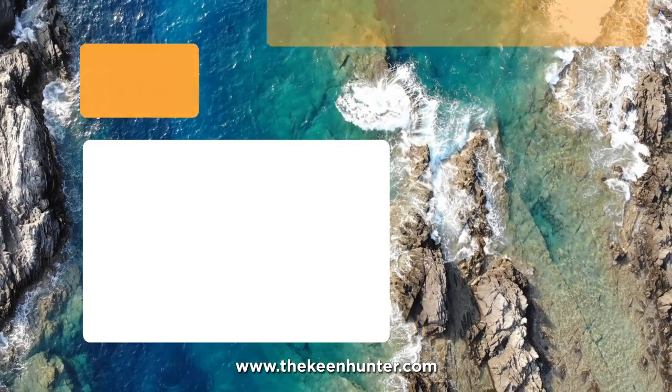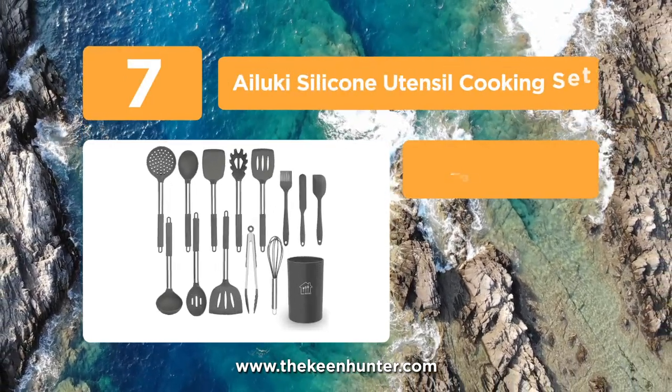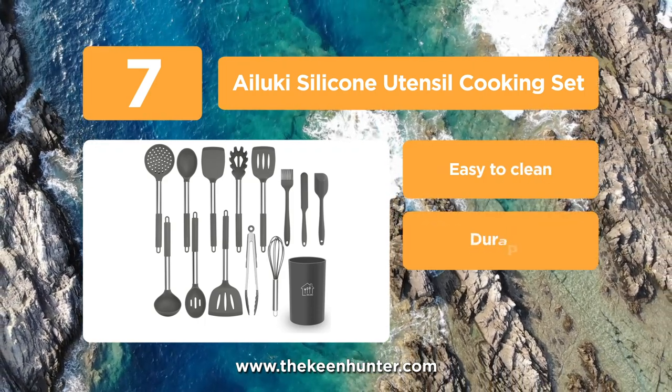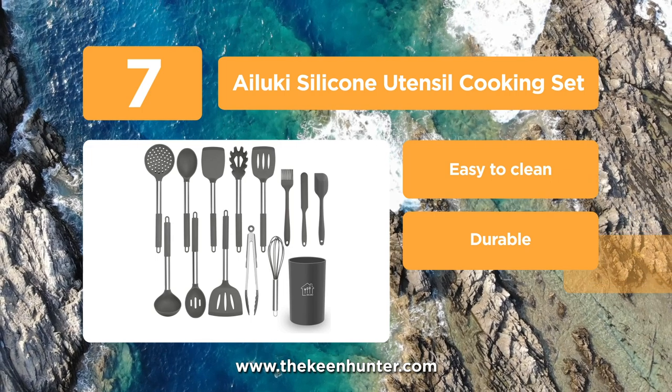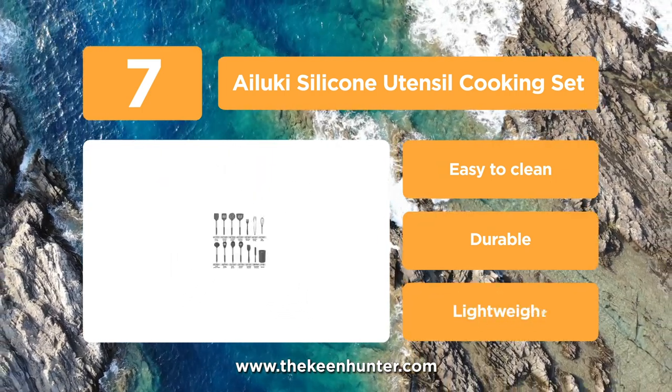At number 7, we have Iluki silicone utensil cooking set. The set comes with a holder as well, which makes storing easy and visually pleasing. This set consists of a solid turner, slotted turner, slotted spoon, slotted spatula, basting brush and kitchen tongs.